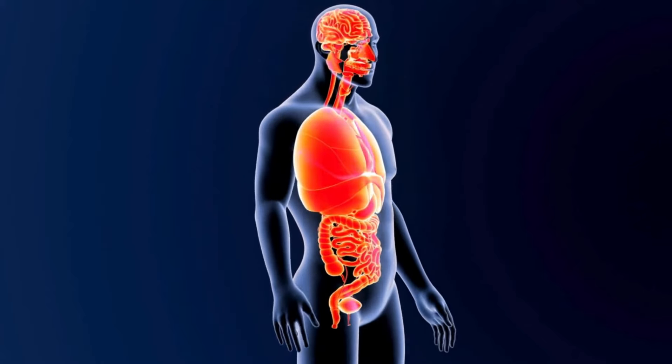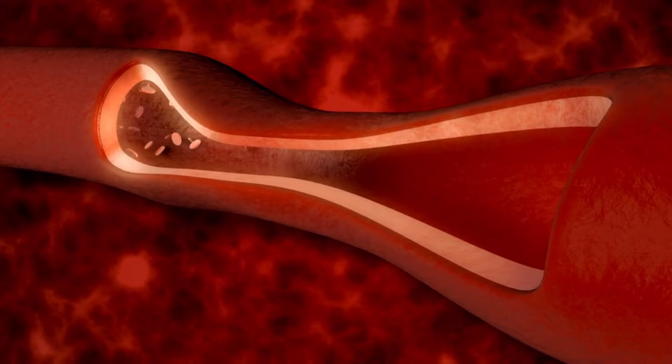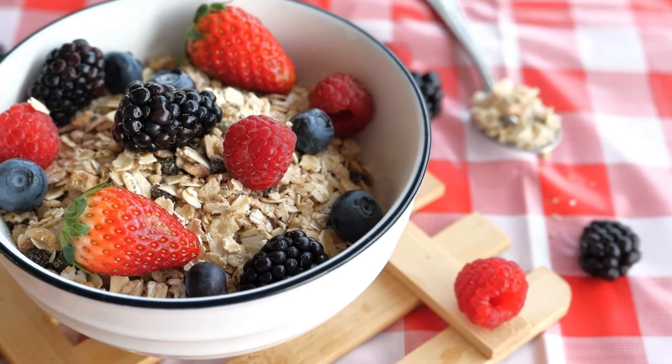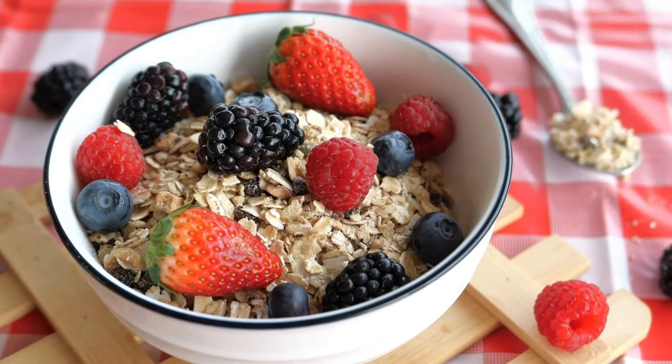Regular consumption of oats can help improve digestive health, lower cholesterol levels, and regulate blood sugar levels. Oats can be eaten as a nutritious breakfast or added to many recipes to gain their health benefits.